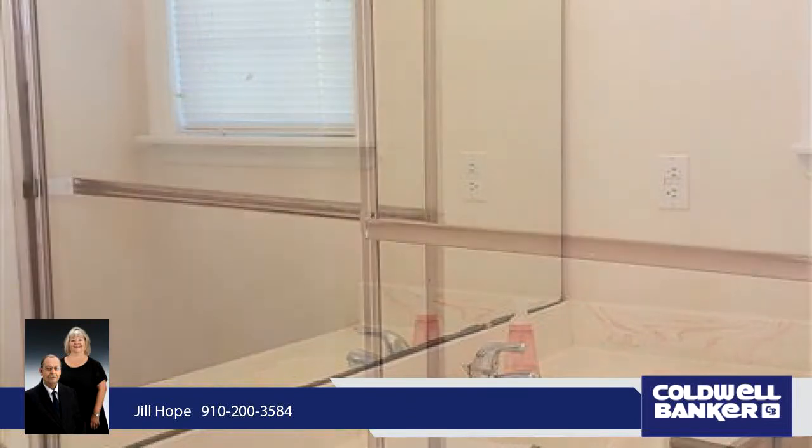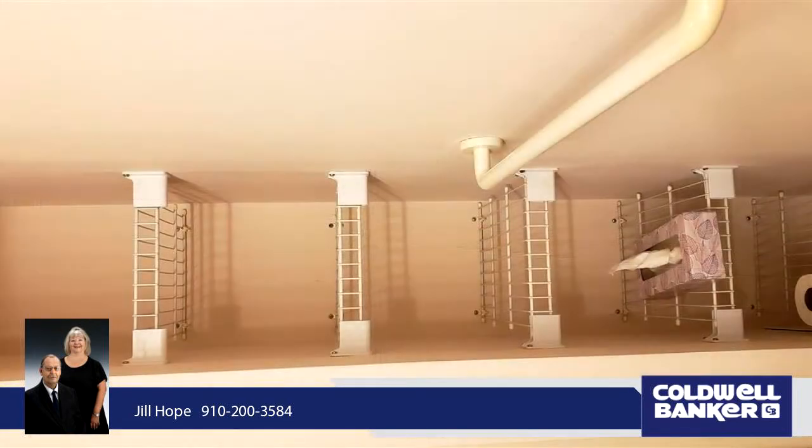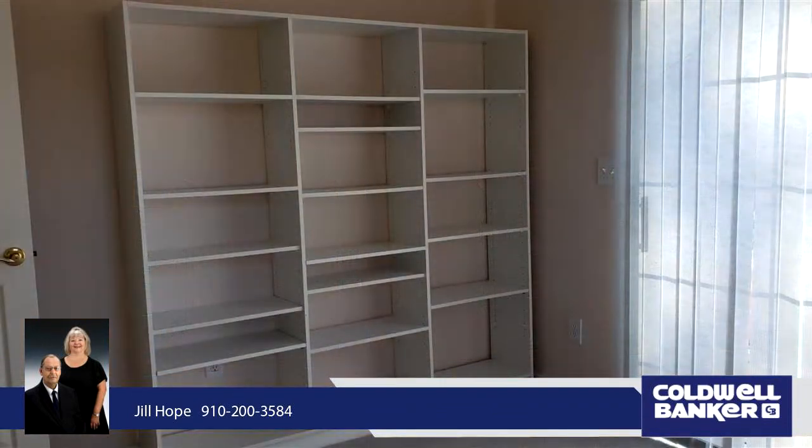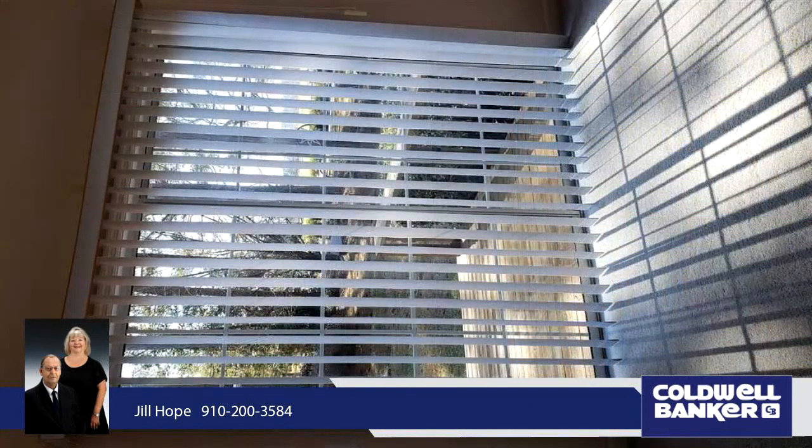Two freshly painted guest bedrooms — one opens to a back deck. The screen porch, with access from the master bedroom and family room, allows you to sit and enjoy the tempered Carolina climate while taking in the incredible golf course view. An open back deck completes this picture.